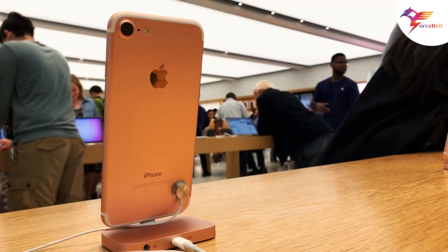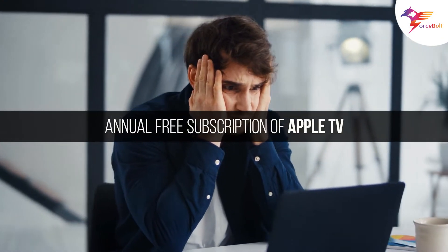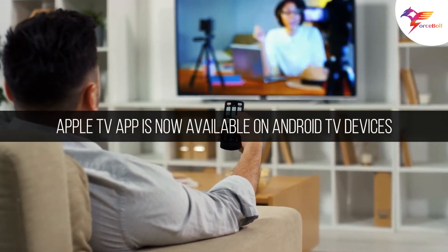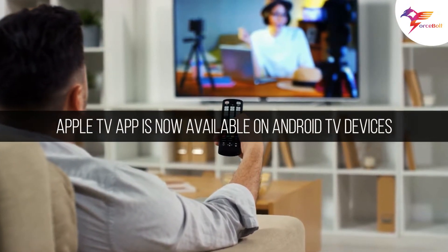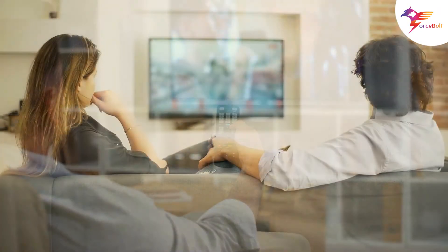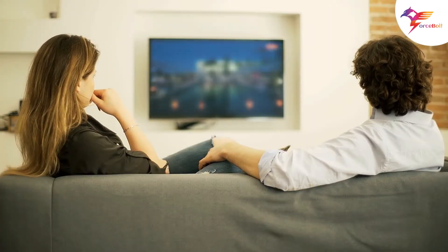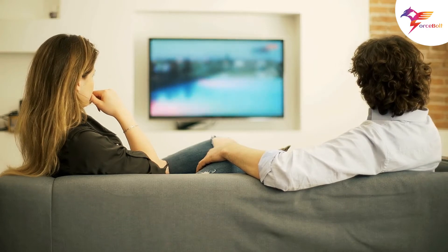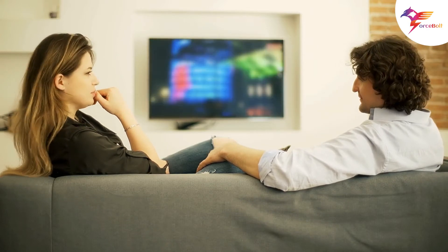Are you an iPhone or iPad user but unable to take advantage of the annual fee subscription of Apple TV because you do not own one? There's good news for you. Apple has finally introduced the Apple TV app to the Android TV platform, extending the application's compatibility to include Google's popular operating system for smart televisions and other streaming devices.